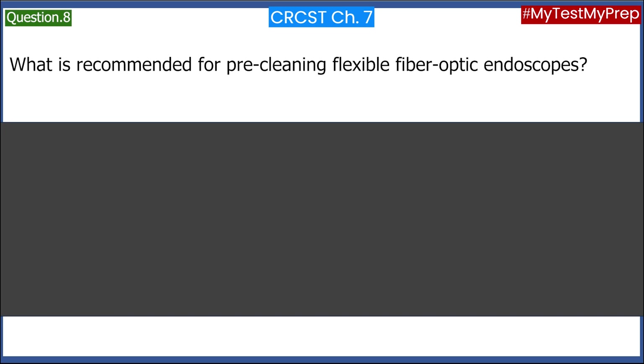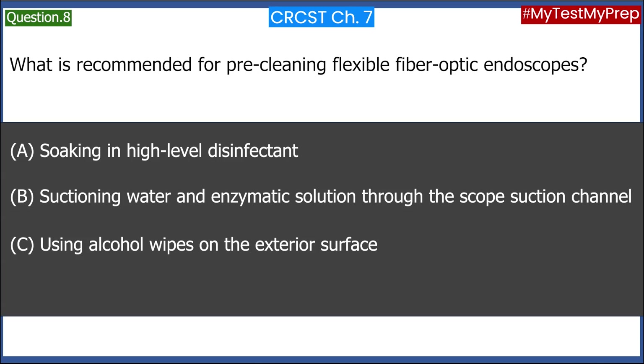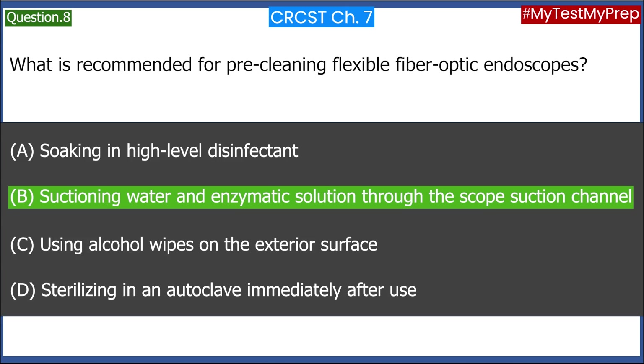What is recommended for pre-cleaning flexible fiber-optic endoscopes? A. Soaking in high-level disinfectant. B. Suctioning water and enzymatic solution through the scope suction channel. C. Using alcohol wipes on the exterior surface. D. Sterilizing in an autoclave immediately after use. Answer: B. Suctioning water and enzymatic solution through the scope suction channel.